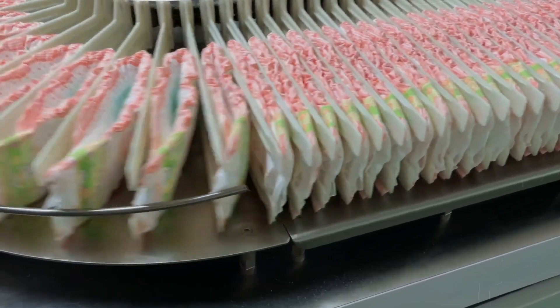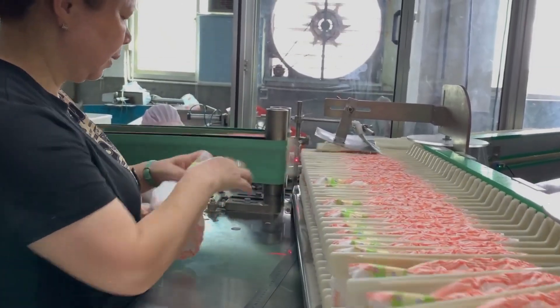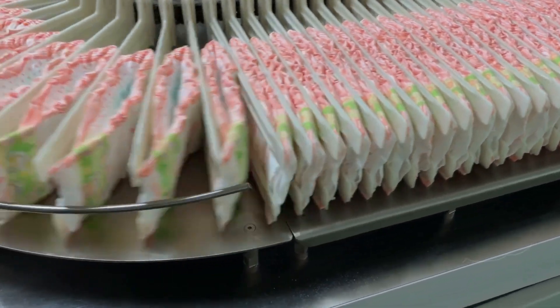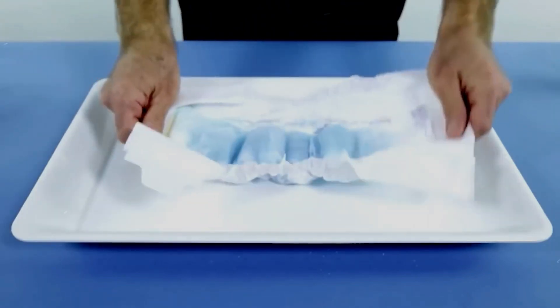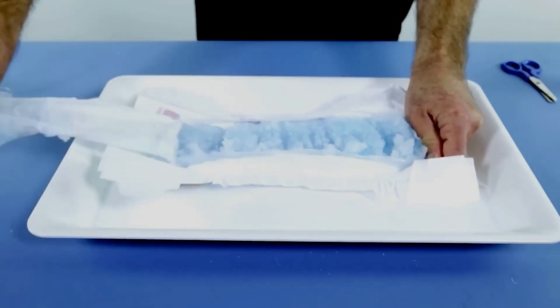As each diaper moves down the line, it is inspected by both advanced sensors and attentive human eyes, a testament to the factory's commitment to quality. This rigorous inspection ensures that each diaper is not just made, but made perfectly, ready to face the rigorous demands of its important role.